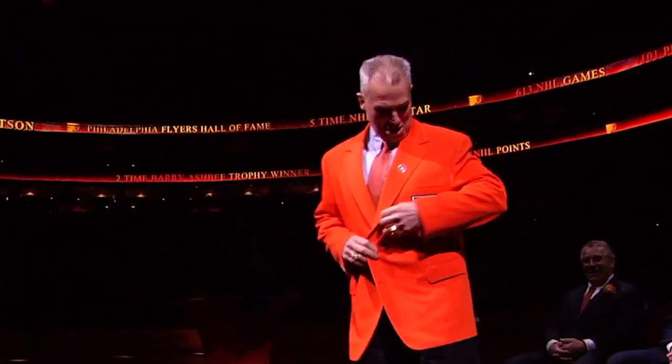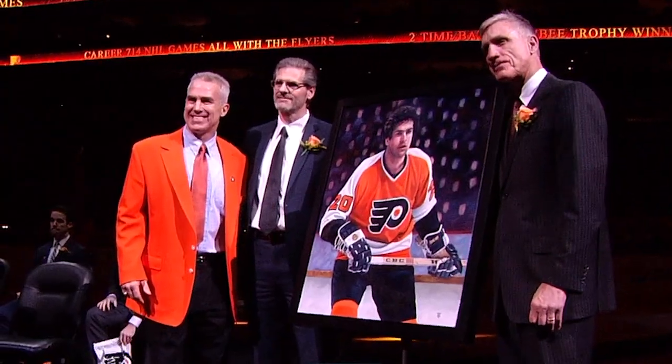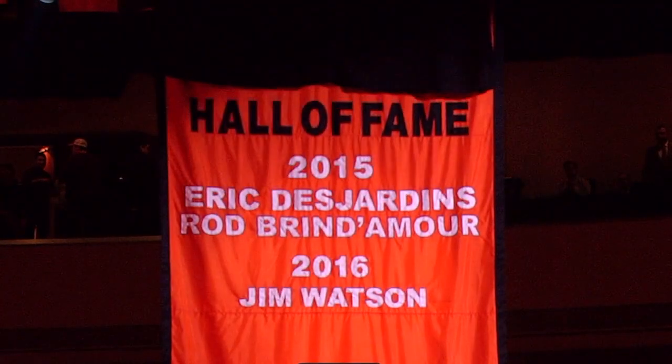It has already been a special evening here at the Wells Fargo Center as the Flyers Hall of Fame membership grows to 25 with Jim Watson now taking his place among the all-time Flyers greats. Now time for the Flyers' present day to take to the ice.